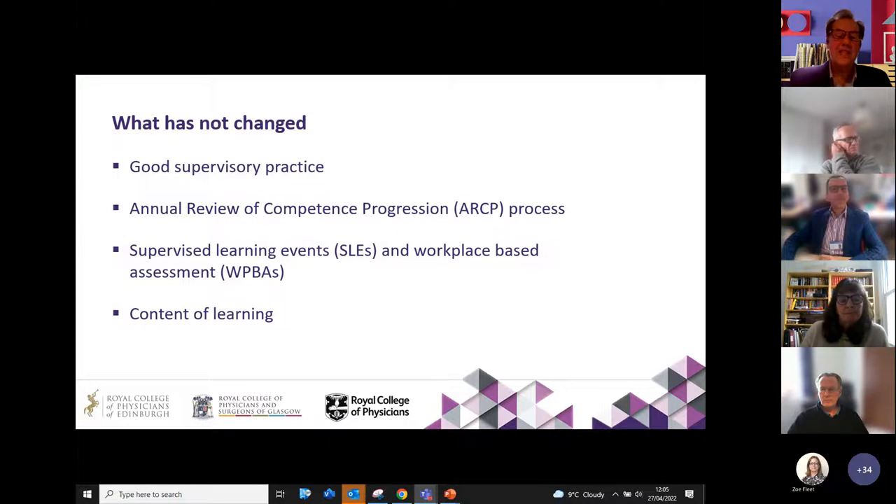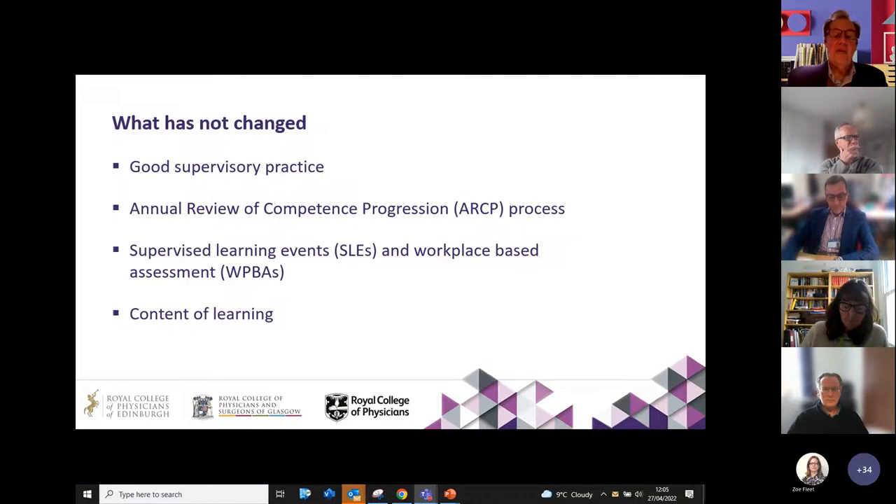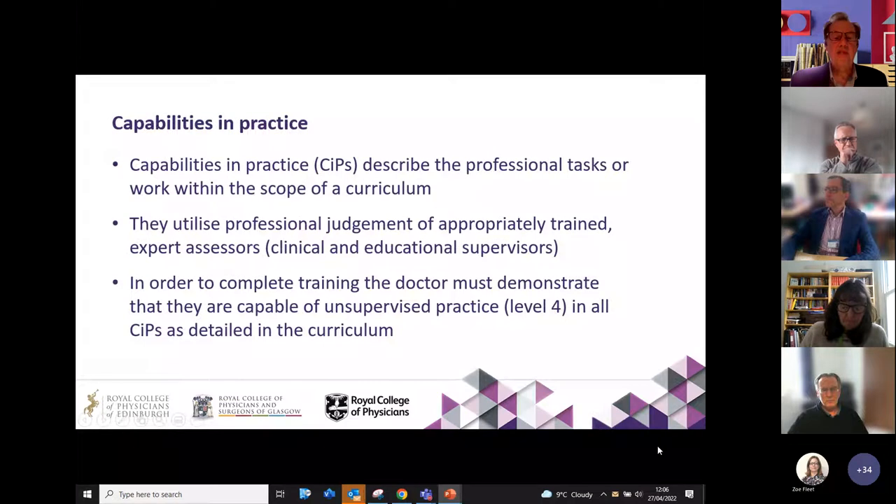So what's not changed? Well, you still need good supervisory practice and educational supervisors. We're still going to have an ARCP process and there are still a range of supervised learning events and workplace-based assessments that one can use. We've also written a content of learning for the curriculum, which hasn't really changed very significantly. The capabilities in practice describe professional tasks and utilise the assessor's judgment as to how well a doctor is doing in terms of being able to achieve those tasks.